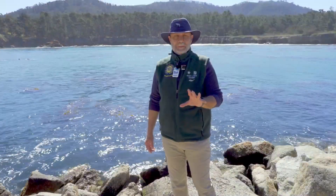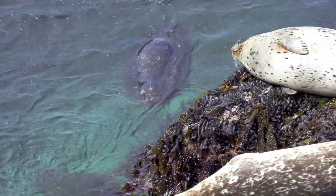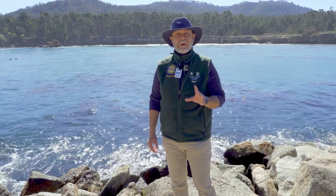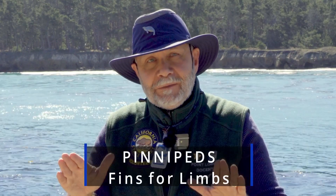Seals are mammals that spend some of their time on land and some of their time in water. Seals belong to a group of ocean mammals known as pinnipeds. It means that the animal has fins or flippers for feet and hands.